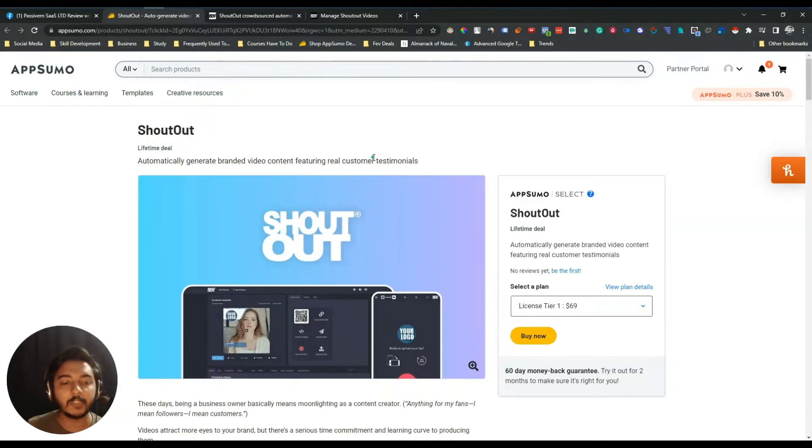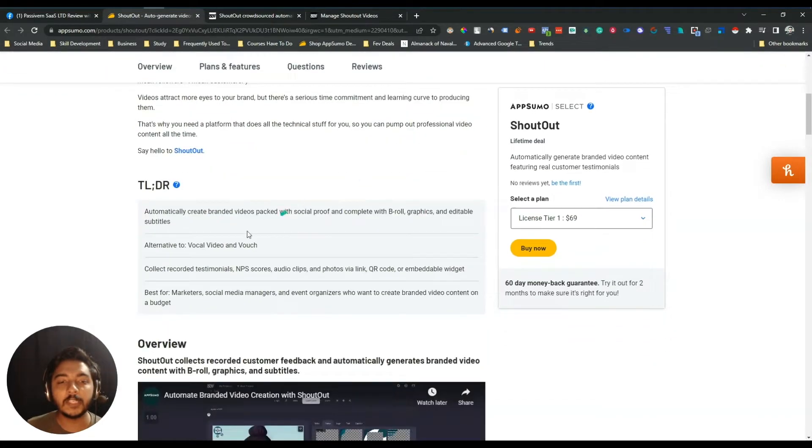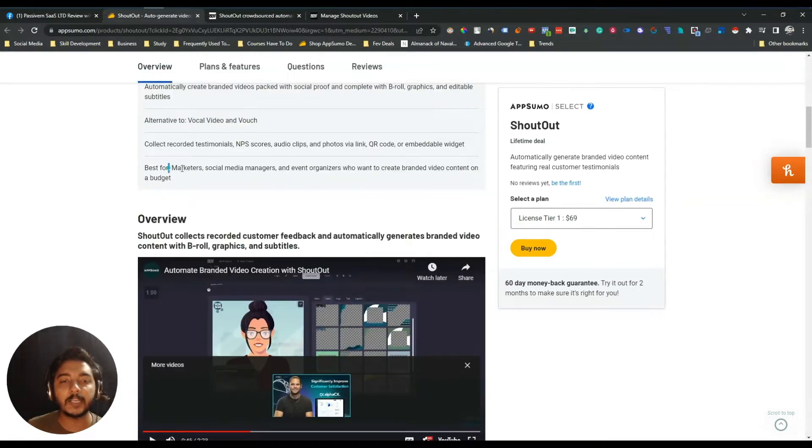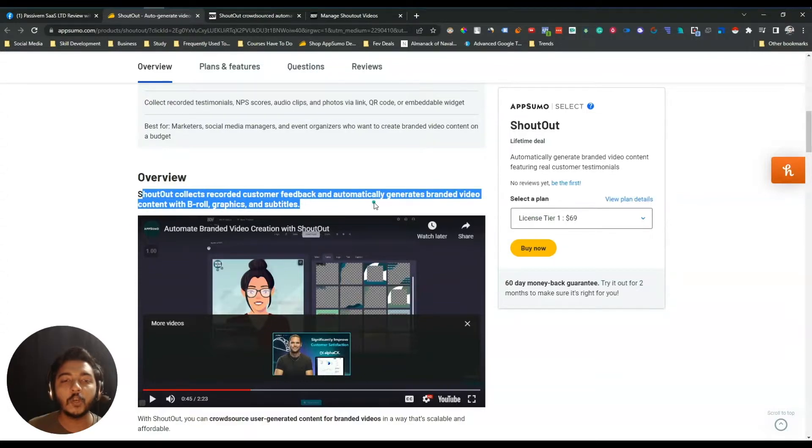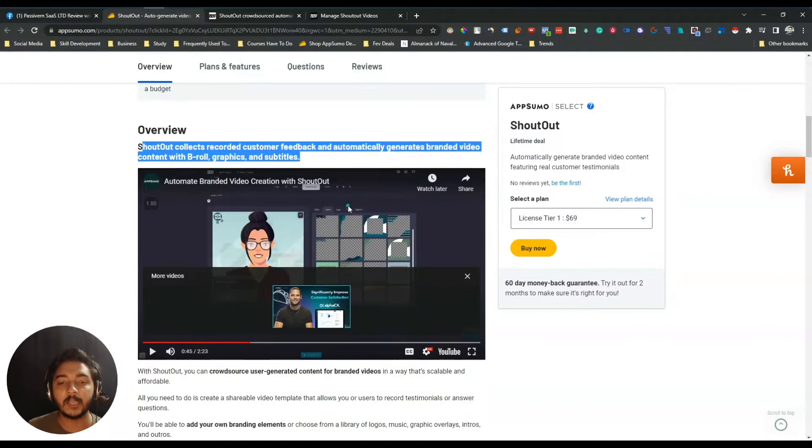This is the unique feature of Shoutout Social. They are claiming this is the alternative to Vocal Video and Boast, and it's best for marketers, social media managers, and event organizers who want to create branded video content on a budget. Shoutout collects recorded customer feedback and automatically generates branded video content with B-roll graphics and subtitles.